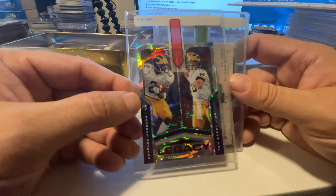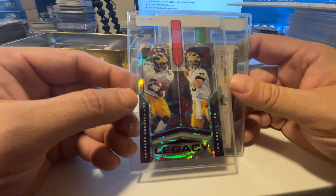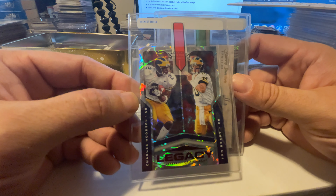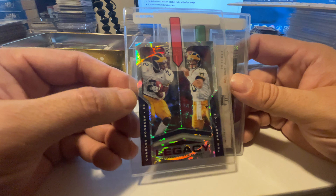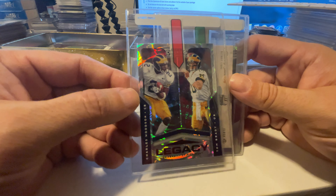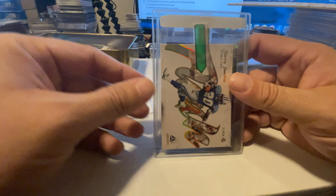This one was tough because there are no comps for it on eBay right now. It's the 2020 Contenders Draft Picks Legacy red — this is the red zone, numbered to 20. Charles Woodson and Tom Brady. This is a PC card; I don't care what it grades. Obviously I want the 10 because that would be fantastic, but I have no intention of selling this card at all. Two elite Michigan players, and I'm a huge Michigan fan — I just want to see this card in a slab. At $30, I can justify sending it in, but not at $200.